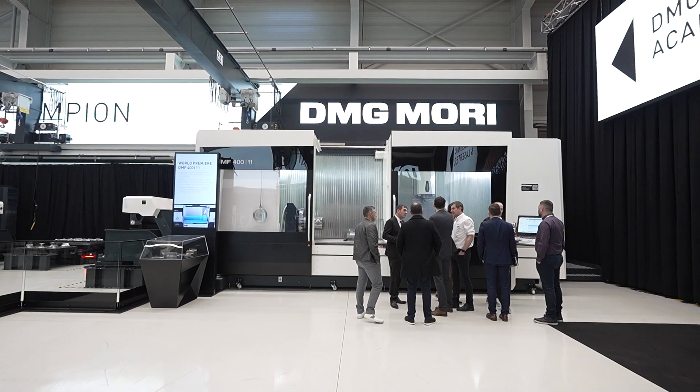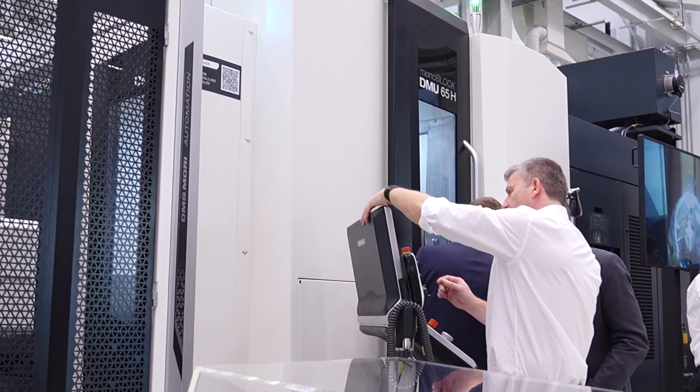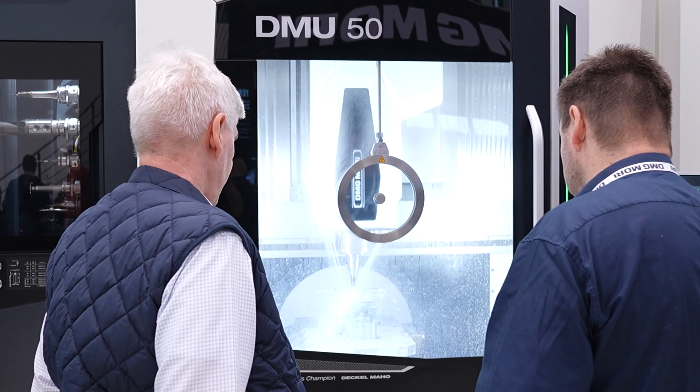It's all about learning about the new technologies that are available. You come somewhere like this and the automation possibilities are incredible — seeing the lasers working with additive machining, all that kind of stuff, it's mind-blowing. From the point of view of a general machinist, we're currently a horizontal machinist with twin pallet machines, nothing really special, but then you come over here and it just opens your eyes.